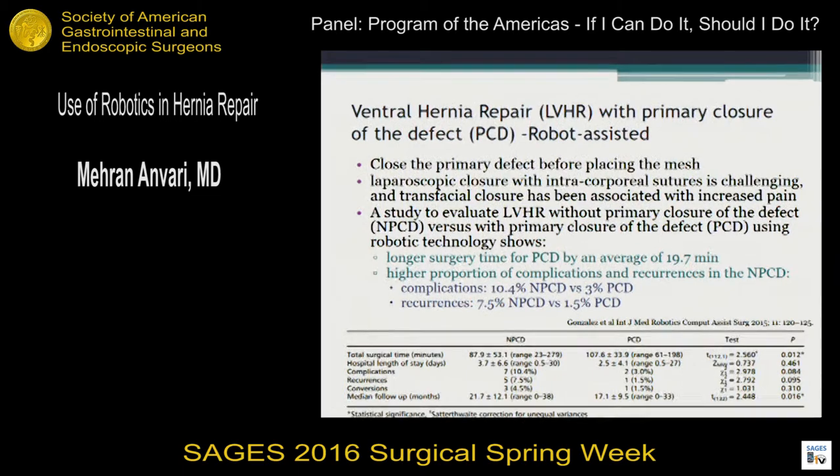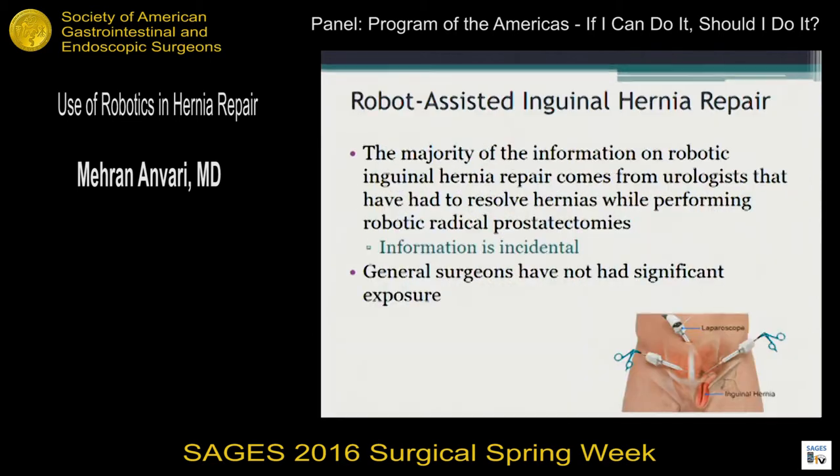I actually saw one of these done in real time in Miami by a good friend of mine, Dr. Pereira, a very skilled robotic surgeon. It took him almost three and a half hours. So it's not something done quickly, but if done well, it is a good operation. It's difficult to justify in my own practice, but in a center that relies on patients coming to them because they offer a wide range of robotic procedures, they're doing them reasonably well, and this is certainly a good technique.